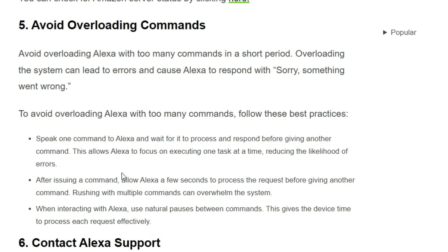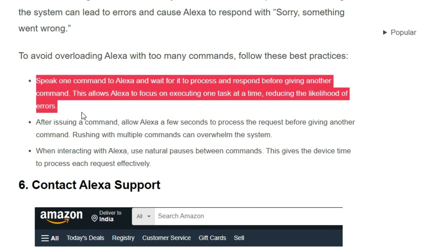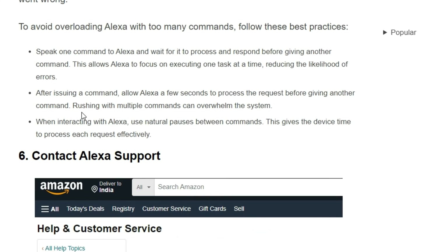Solution 5: Avoid overloading Alexa with too many commands in a short period. Overloading the system can lead to errors and cause Alexa to respond with 'sorry, something went wrong.' To avoid this, speak one command at a time and wait for Alexa to process and respond before giving another. After issuing a command, allow Alexa a few seconds to process the request. When interacting with Alexa, use natural pauses between commands so the device has time to process each request effectively.